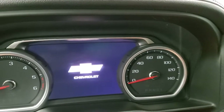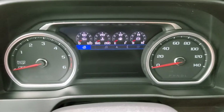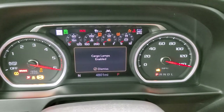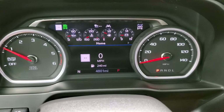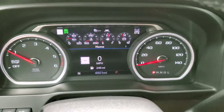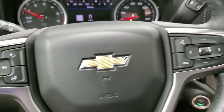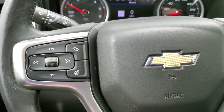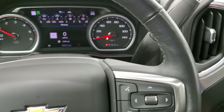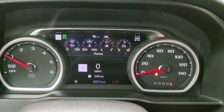We'll hop inside and take a look at the instrument cluster and the radio. This one has 4,801 miles. You do get a digital speedometer, compass, and a very cool instrument cluster with an LCD display. Leather-wrapped, heated steering wheel with Bluetooth and information center controls on the right, cruise controls on the left, and forward collision warning controls on the steering wheel. This is a 10-speed automatic transmission — it goes up to 10.